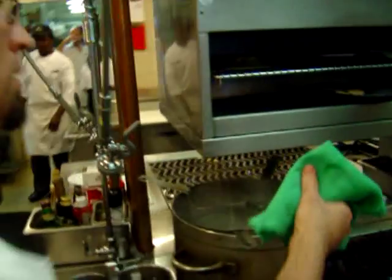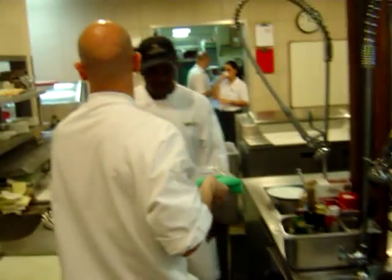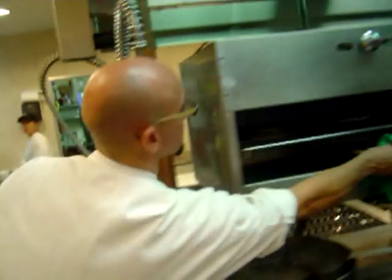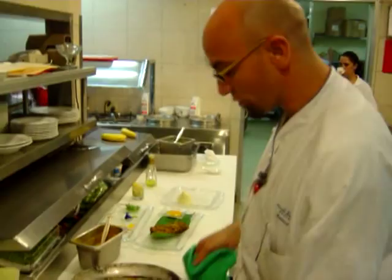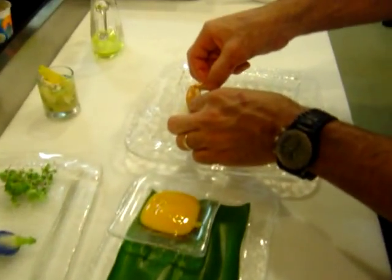We're going to use Chevy's beautiful mashed potatoes. And of course, everybody knows my specials aren't anything without truffle oil, so we're going to get real crazy — truffle oil. Here we have some beautiful shrimp from the Gulf Coast; they're going to go right on top of the mashed potatoes.